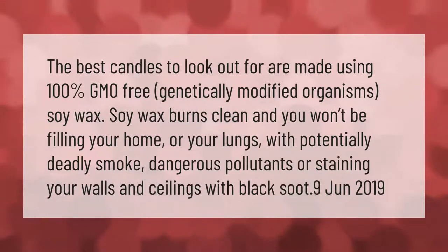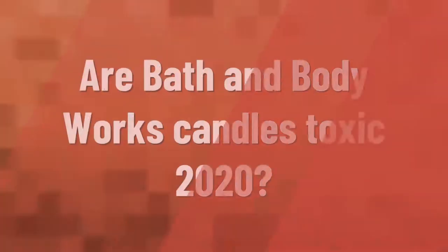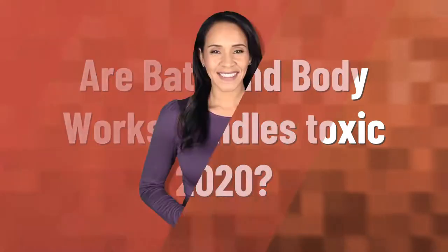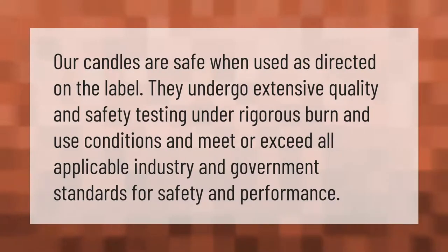Our candles are safe when used as directed on the label. They undergo extensive quality and safety testing under rigorous burn and use conditions, and meet or exceed all applicable industry and government standards for safety and performance.